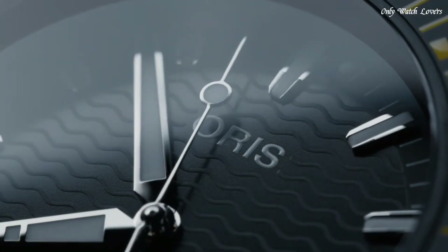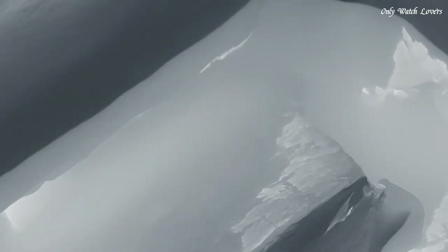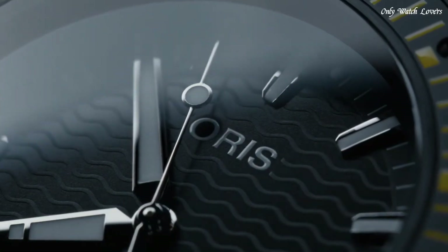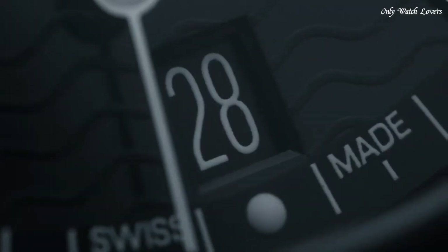Oris caliber 400 automatic movement, scratch-resistant sapphire crystal. Screw-down crown. Solid case back. Round case shape. Case size 49.5mm. Push-button deployant buckle clasp. Water-resistant at 1,000 meters. Functions: date, hour, minute, second. Dive watch style. Swiss made.